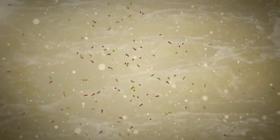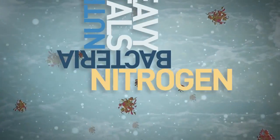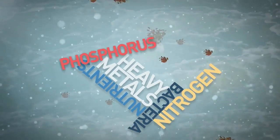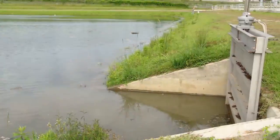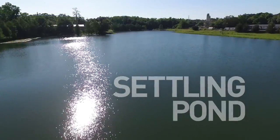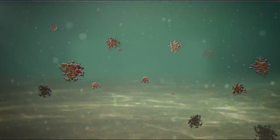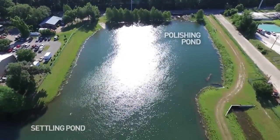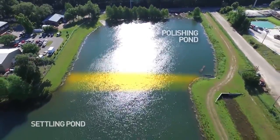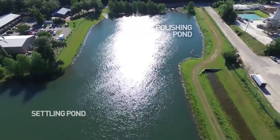The floc then begins to attract and bind sediment, heavy metals, bacteria, and nutrients such as nitrogen and phosphorus that are in the stormwater. Stormwater flows through the flocculation chambers, building larger clumps of floc before it empties into the settling pond, where it attracts even more pollutants. As the floc grows heavier with pollutants, it falls to the bottom of the settling pond. The floc is contained in the settling pond with a submerged berm, where it continues to use physical, biological, and chemical processes to improve the water quality.